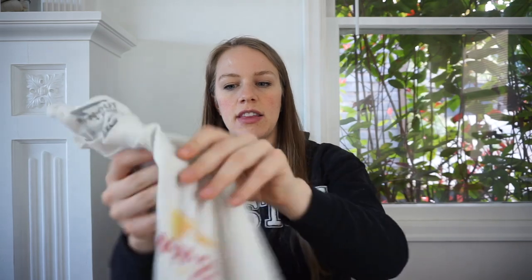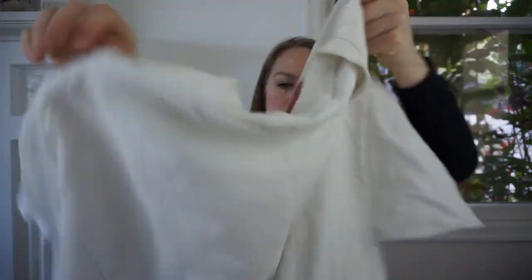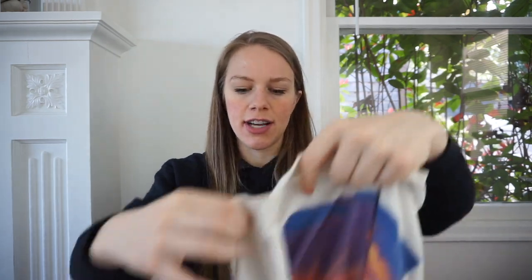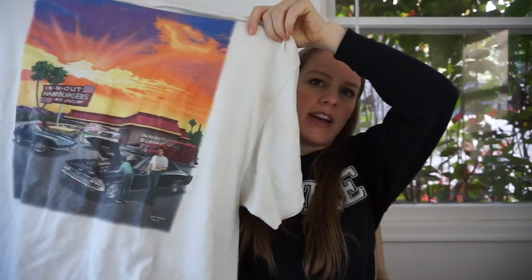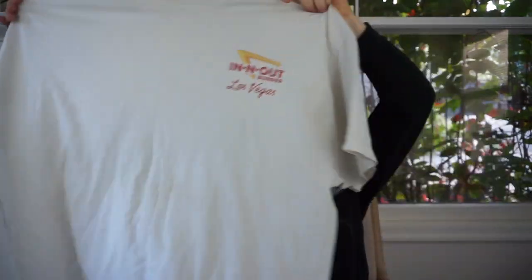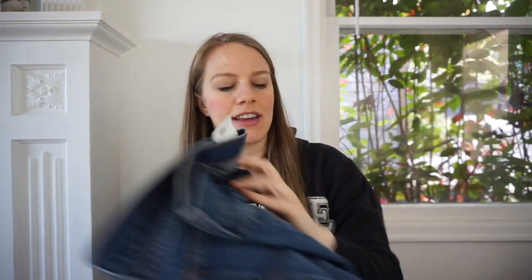I'm also going to take this to Crossroads — actually, Crossroads didn't take this last time. This is an In-N-Out t-shirt, but Buffalo Exchange loved it when I brought one in before. I'll take it to Buffalo Exchange — it's a size extra extra large, In-N-Out Las Vegas. I thought the graphic was really cute, and I kind of want to keep it as a pregnancy shirt since it's very large.